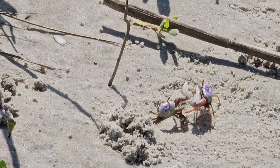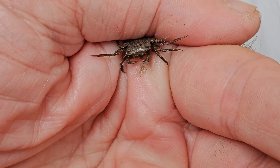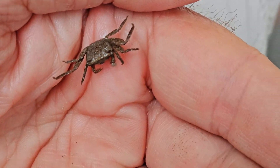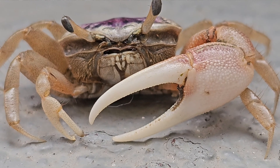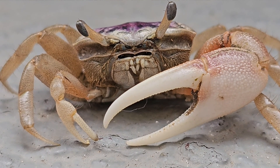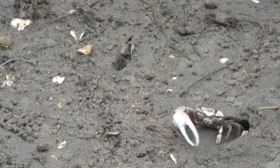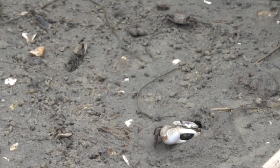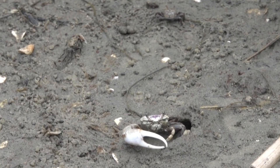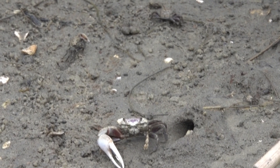Male fiddler crabs can only feed with one of their front feet, while the females use two feet in order to feed. The claw of these male fiddler crabs can sometimes reach up to 60 percent of their body weight. Biological research studies have shown that for fiddler crabs, size does in fact matter — the fiddler crabs with the larger claw are the ones most likely to attract a female and produce offspring.